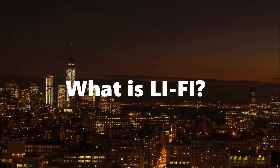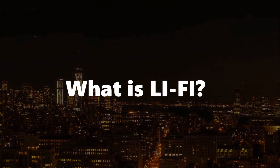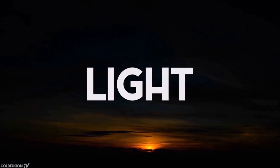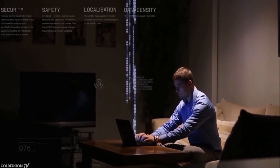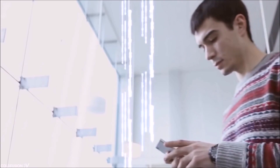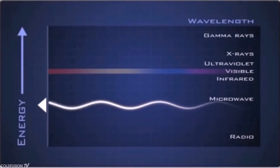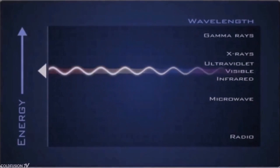So what exactly is Li-Fi? Li-Fi, or Light Fidelity, is a high-speed and fully networked wireless communication technology similar to Wi-Fi. It uses visible light rays to transfer data and is 100 times faster than Wi-Fi. This is because light has the capacity to transfer vastly more data in less time compared to radio waves.